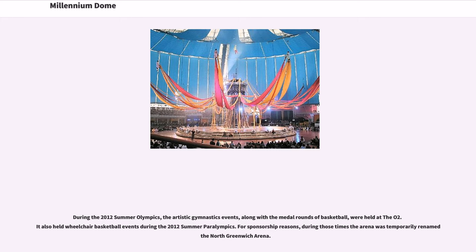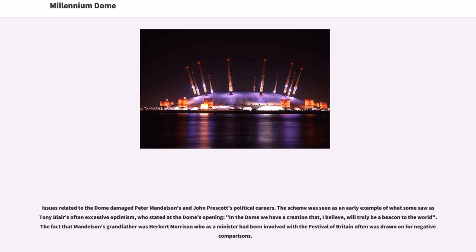For sponsorship reasons, during the Olympics the arena was temporarily renamed North Greenwich Arena. Issues related to the dome damaged Peter Mandelson's and John Prescott's political careers. The scheme was seen as an early example of Tony Blair's often excessive optimism, who stated at the dome's opening: 'In the dome we have a creation that, I believe, will truly be a beacon to the world.' The fact that Mandelson's grandfather was Herbert Morrison, who as a minister had been involved with the Festival of Britain, was often drawn on for negative comparisons.